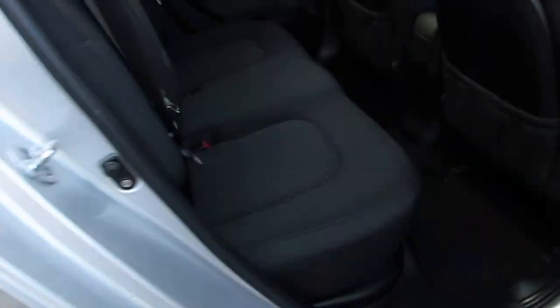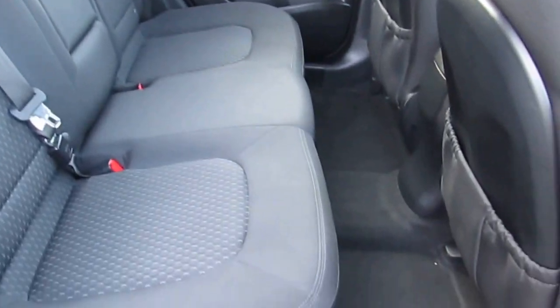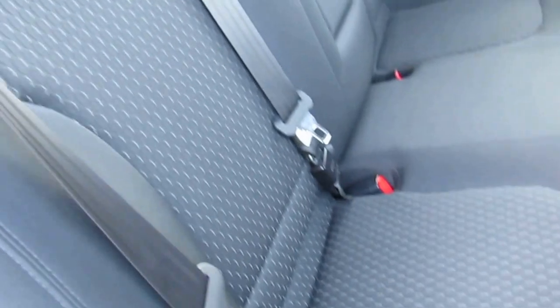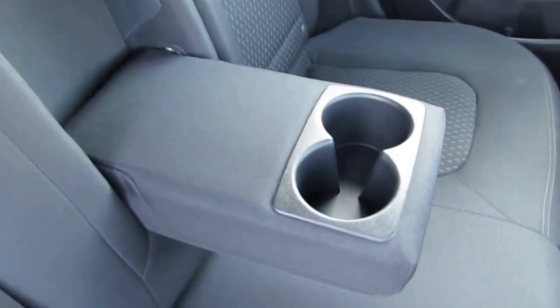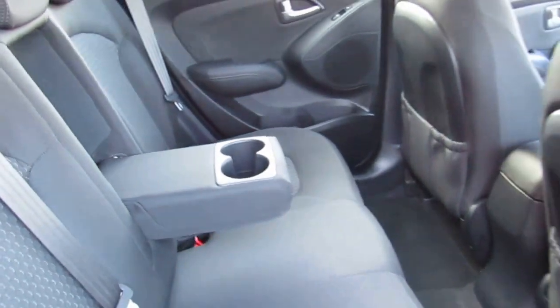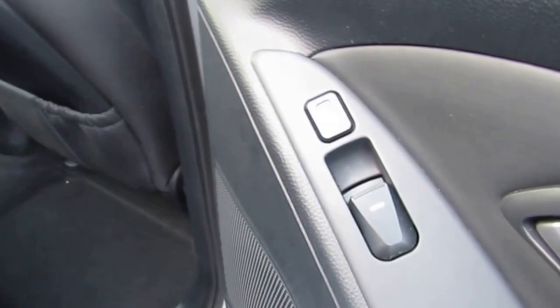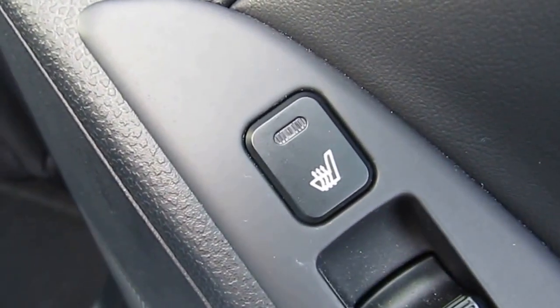If we come and take a look inside the car itself, you can see the rear seats offer quite a lot of space and legroom, and the seats are all in excellent condition. We also have a fold-down center console with a couple of cupholders. You also have heated seats for the rear.